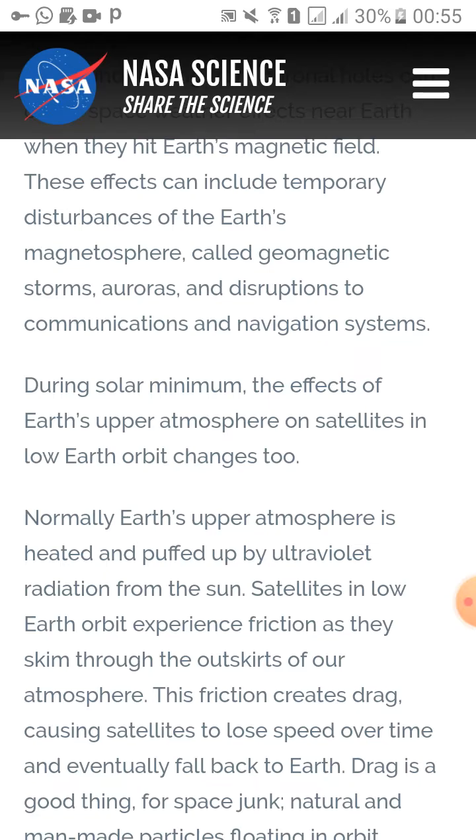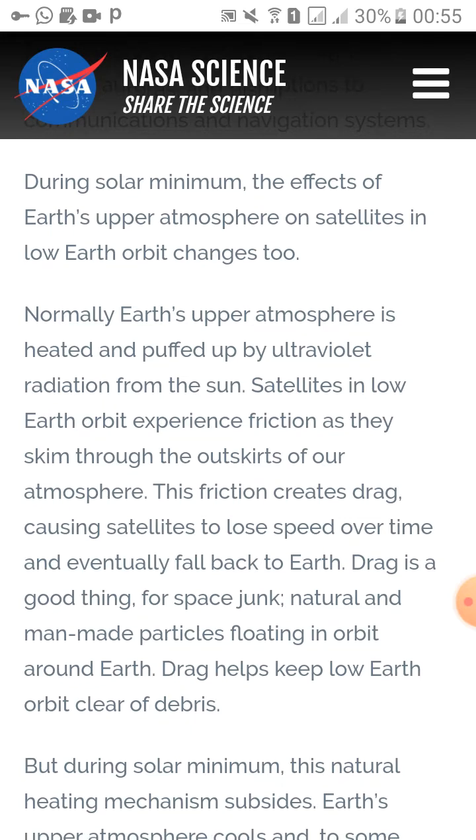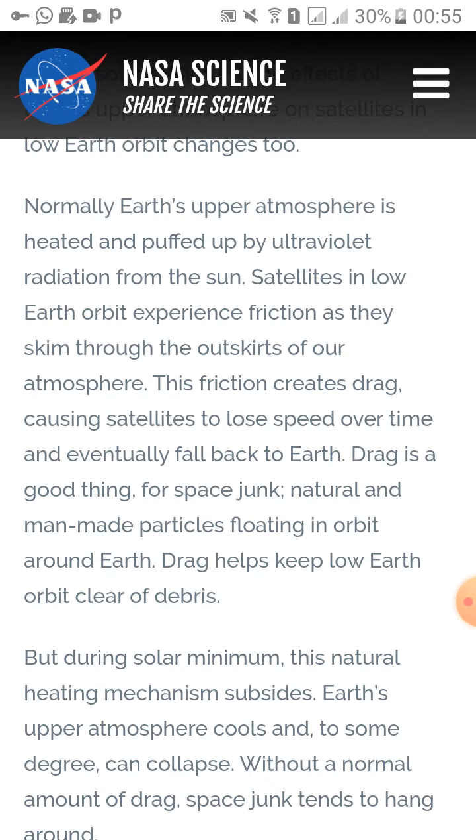During solar minima, the effects on Earth's upper atmosphere and satellites in low Earth orbit also change. Normally, Earth's upper atmosphere is heated and puffed up by UV radiation from the sun. Satellites in low Earth orbit experience friction as they skim through the outskirts of our atmosphere. This friction creates drag, causing satellites to lose speed over time and eventually fall back to Earth.